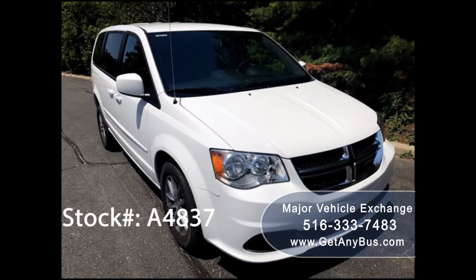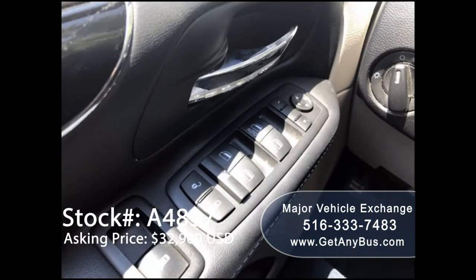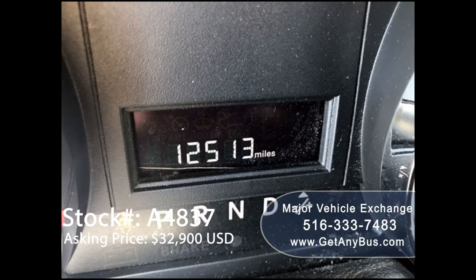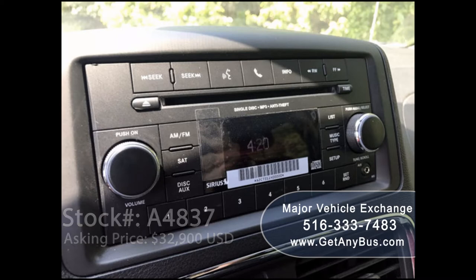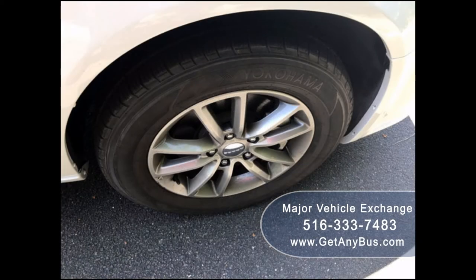This ramp van has numerous features: manufactured by Dodge Grand Caravan, power rear and side doors, manual wheelchair ramp, FR Conversions, 12,513 miles, front and rear air conditioning, premium sound system with CD. The tires are in excellent condition with a substantial amount of tread remaining.